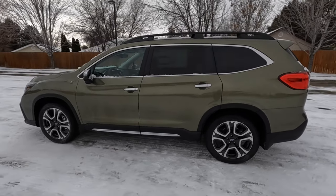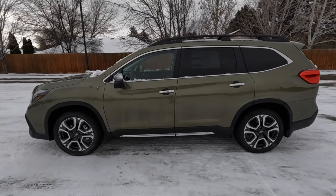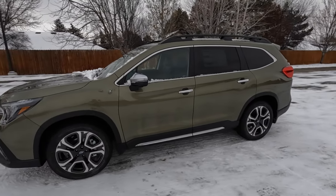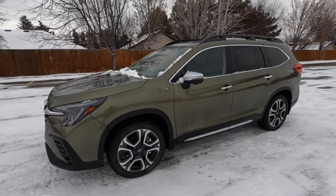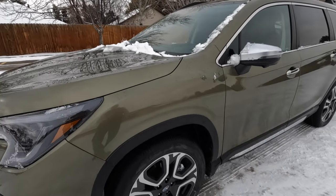It's 16.5 feet long, 6.5 feet wide, 6 feet tall, and weighs 4,500 pounds — the same as three lightweight dairy cows. It can tow 5,000 pounds, which means you could tow an Ascent behind an Ascent if you wanted to buy two of these bad boys.